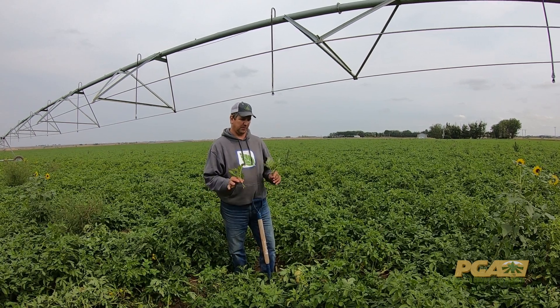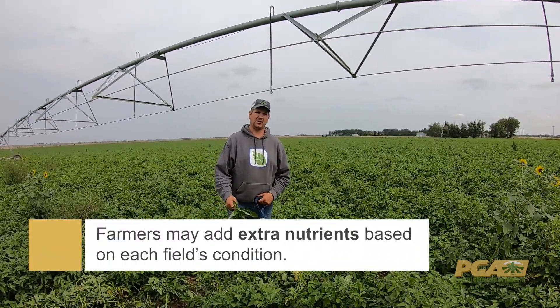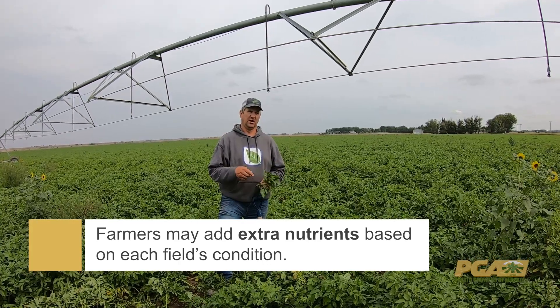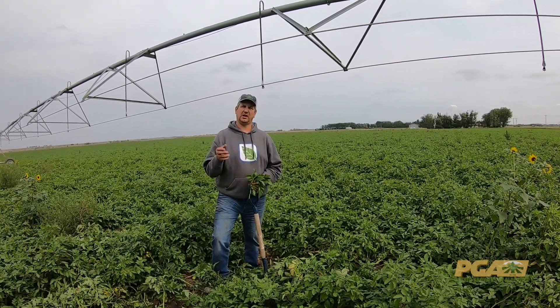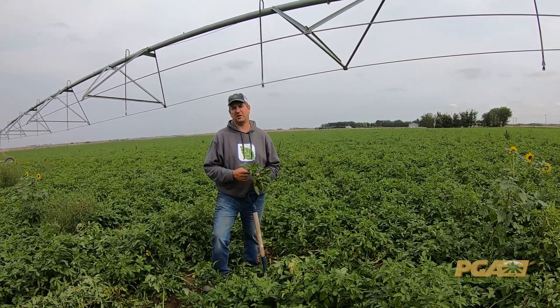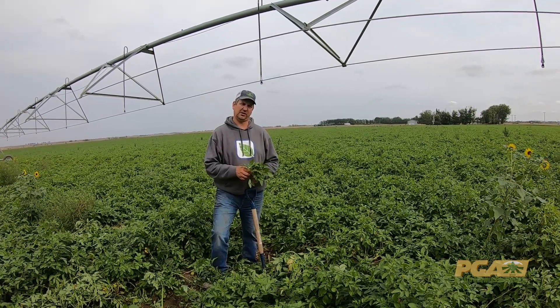We walk the crop and look at the canopy and make a decision on whether the canopy is still nice and green or starting to go down and we should add some fertilizer. If we're not sure, we take a tissue sample, send it away to the lab, and usually get the results back within a day or two. And then based on that, we'll either add or decide not to add any fertilizer.